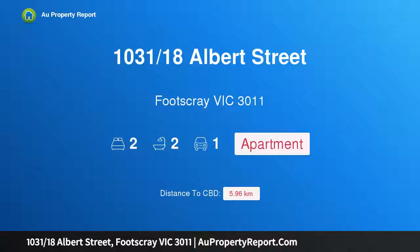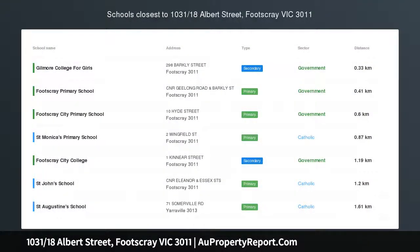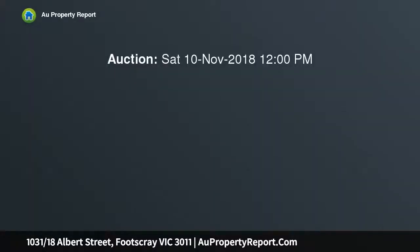Hi, I am glad to introduce property 1031, 18 Salvert Street, Footscray Victoria 3011 — a designer pad in Footscray's heart with city access.